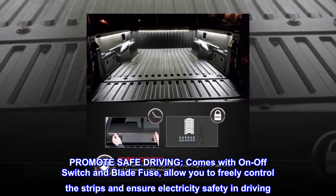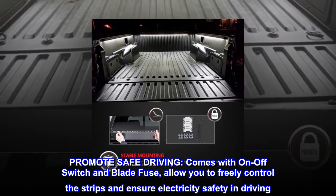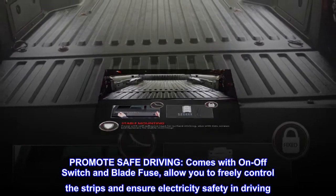Promotes safe driving: comes with an on/off switch and blade fuse, allowing you to freely control the strips and ensure electricity safety while driving.